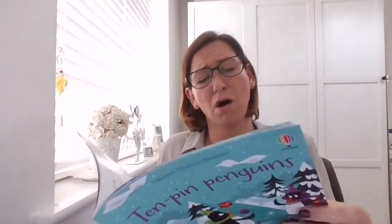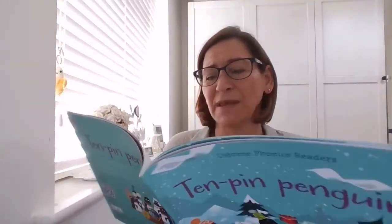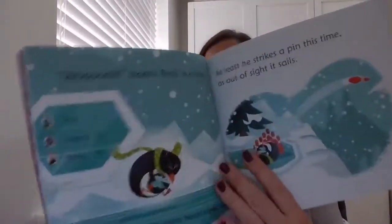Whoa! moans Benji in a daze. He spins head over tail. At least he strikes a pin this time as out of sight it sails.